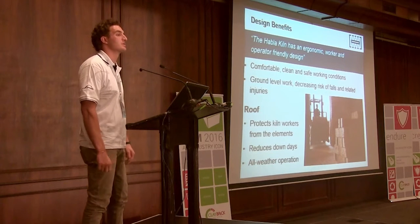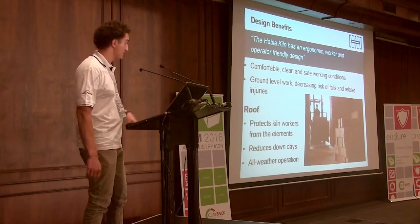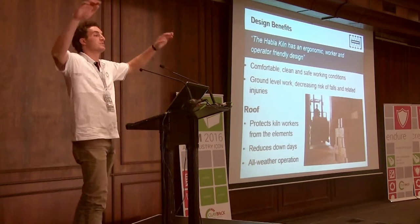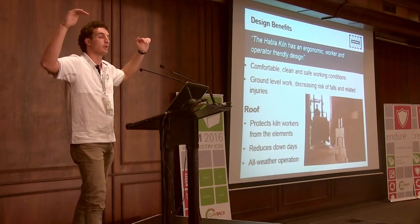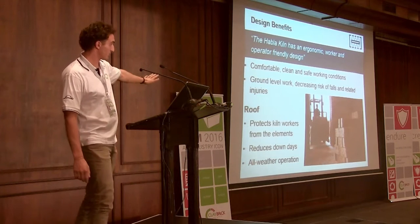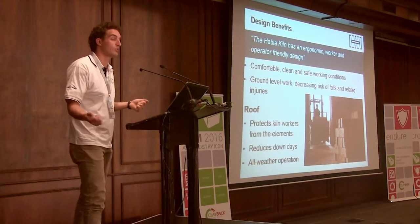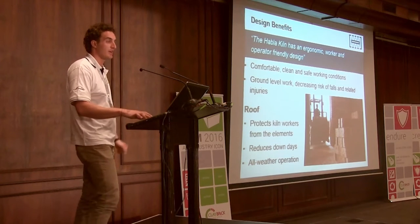The kiln is ergonomic and worker-friendly — comfortable, clean, safe working conditions compared to older methods of making bricks. A forklift drives in and bricks are set, as in the Worcester Buckstein application. Because it's all ground-level work, there's no need for workers to get up on ladders, platforms or scaffolding. Work is set at about 1.8 metres. The roofing structure means the brick season can run all year through, improving working conditions, reducing down days, and eliminating the dip in winter months.